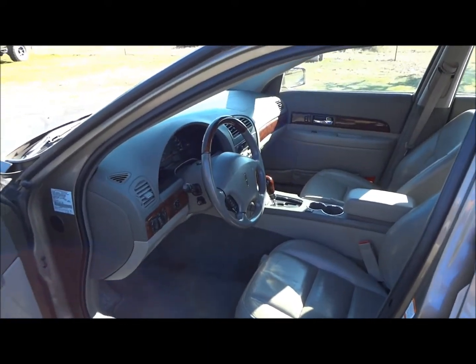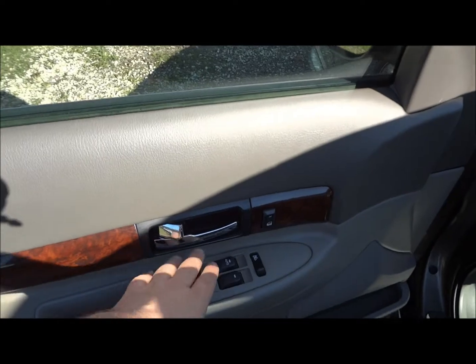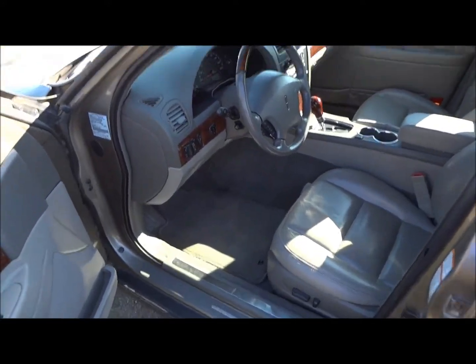Inside, it does have a gray leather interior. All your power options are right here — your power windows, window locks, power door locks, and power mirrors up in the dash. Let's go ahead and jump inside.